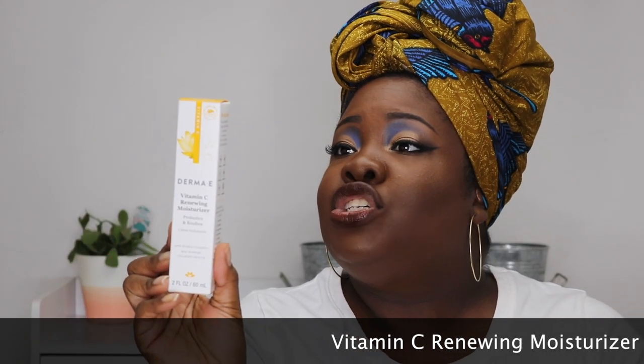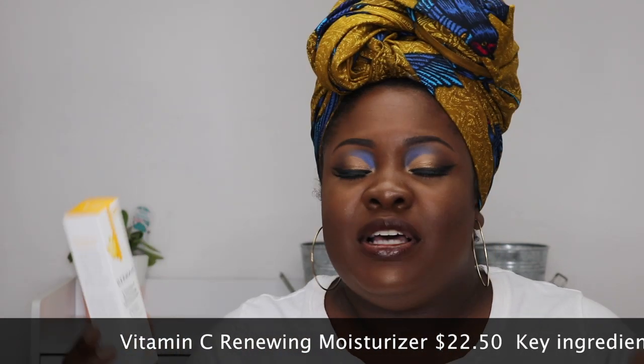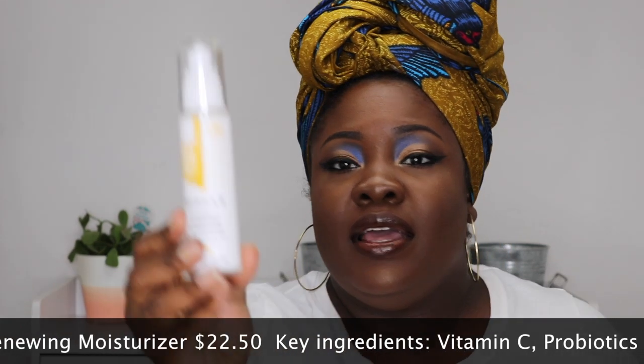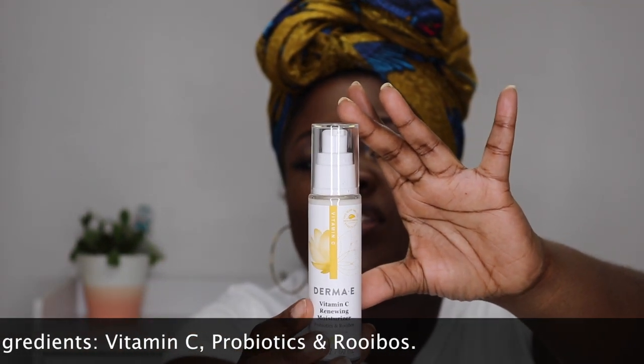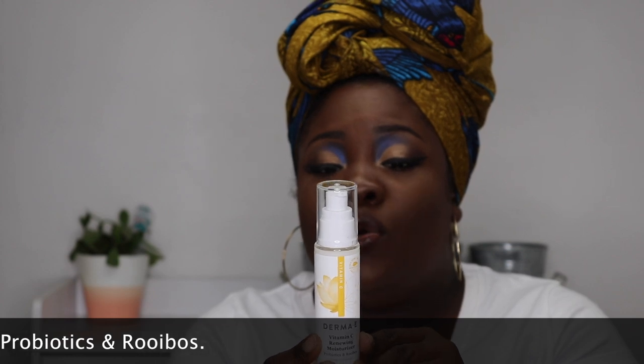I've noticed that a lot of companies are really tapping into this vitamin C trend lately, and Derma E is no exception. They have the Vitamin C Renewing Moisturizer with probiotics, and it says to apply a rich layer onto a clean face and neck, morning and evening. It works well under makeup, so it must be a thinner consistency — and it is lightweight. It's radiance boosting, supports collagen health, and helps improve the appearance of uneven skin tone, fine lines, and wrinkles.